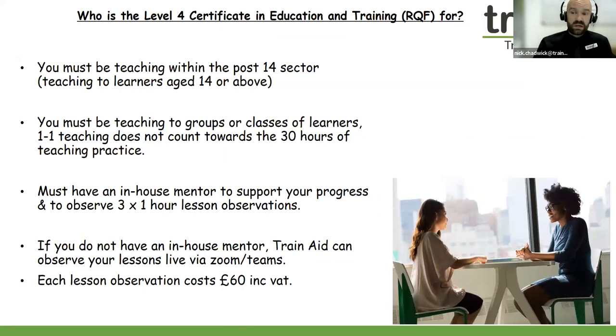Who is the Level 4 Certificate in Education and Training for? You need to be teaching either part time, full time, or you might be volunteering within the post-14 sector, meaning that you're teaching to learners aged 14 or higher. You must be teaching to groups or classes of learners — one-to-one teaching does not count towards the 30 hours of teaching practice. The Level 4 is a fantastic qualification; you can secure a full-time teaching position within a post-14 or post-16 teaching environment within a college or sixth form sector. There are many progression opportunities as well.